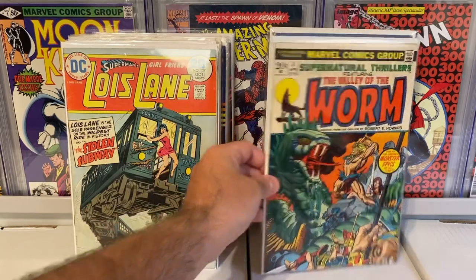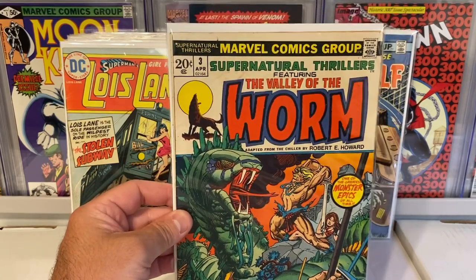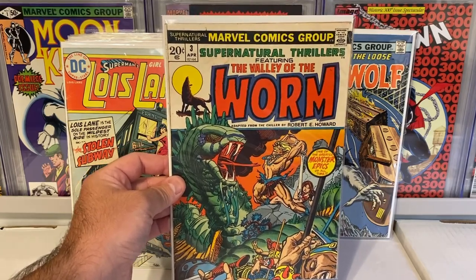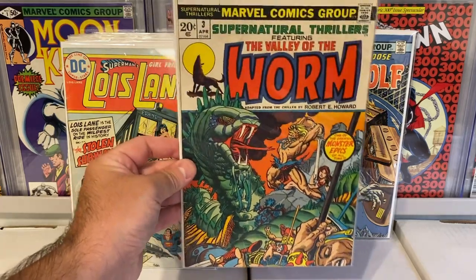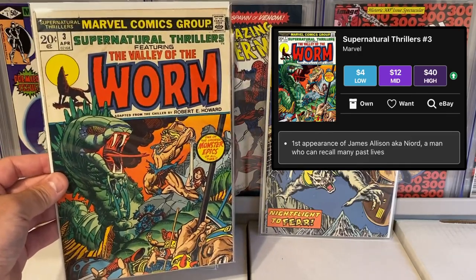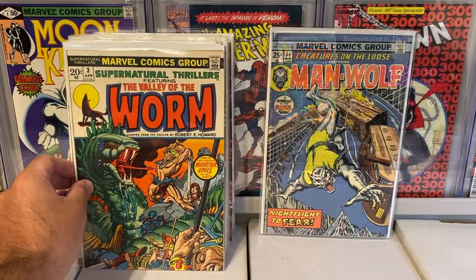This book here was a nice find. This is Supernatural Thrillers featuring the Valley of the Worm, issue number three in this run. I love this run — the Supernatural Thrillers with the mummy and a lot of great books. But this features Valley of the Worm and it is a key — it's a first appearance. I'll throw it up on the screen. I got this for four dollars, and I think that's a great price for this particular book.